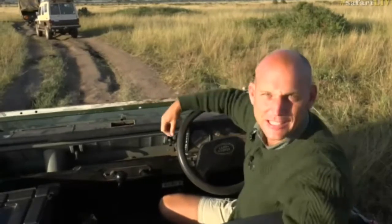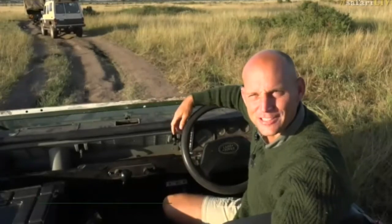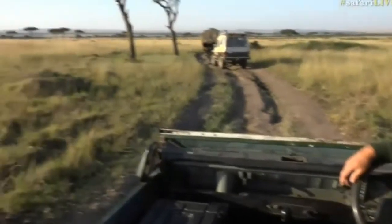Good morning. My name is Stefan Tebburl. On camera we have Xander for a change today. And yes, we are sitting with some lions in the grass.